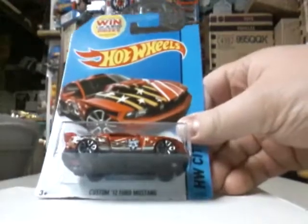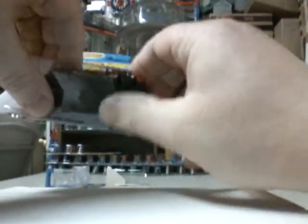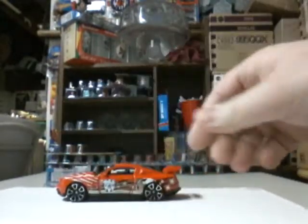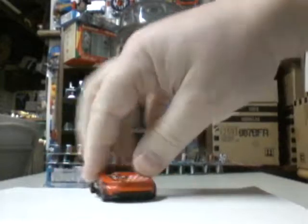All you Ferrari lovers, look at the custom 2012 Ford Mustang — you just want to slide out through there. Boom, that was simple. Not bad.